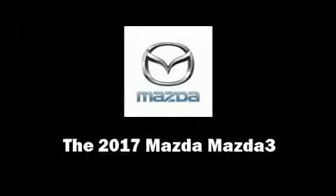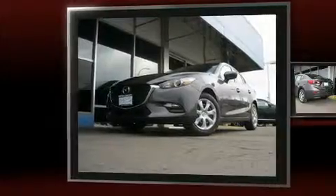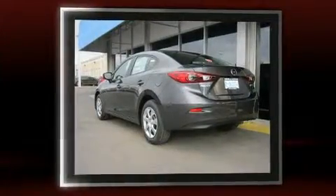The 2017 Mazda Mazda 3. It features a front wheel drive platform, an automatic transmission, and a two-liter four-cylinder engine.